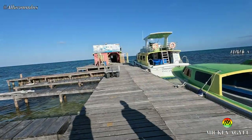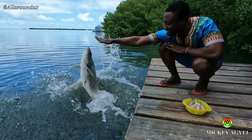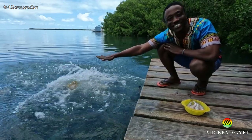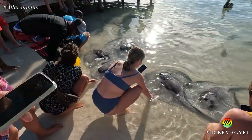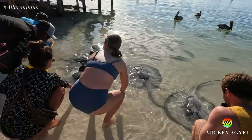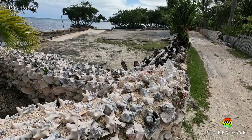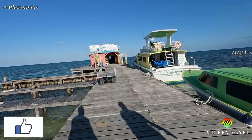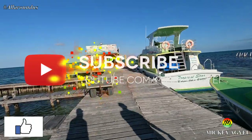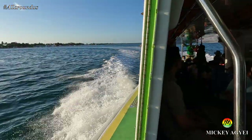Soon it was time for me to go and catch my ferry back to mainland Belize. This is by no means the only activities you can do on Kikorka, but rather some cool ideas if you end up having only a limited time on the island. There are tour companies all over the island and all you need to do is ask and you will be pointed in the right direction. If you enjoyed this video, please give it a thumbs up and subscribe to come on my journey of experience. Thank you very much for watching and see you in the next one. Bye-bye.